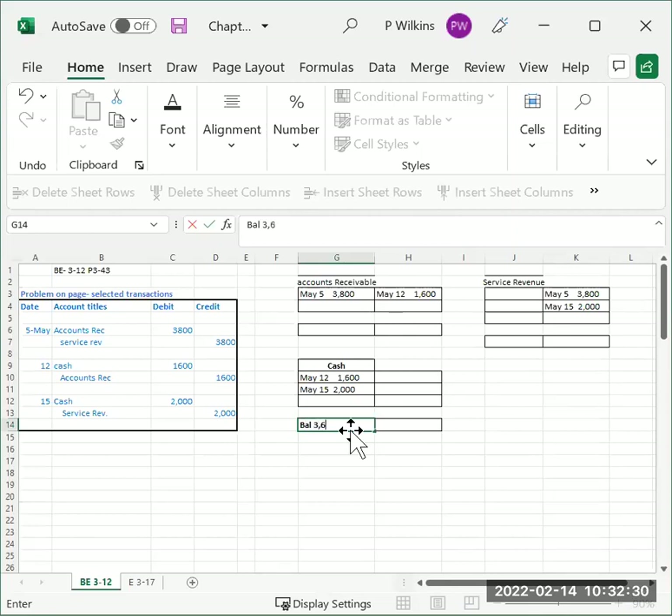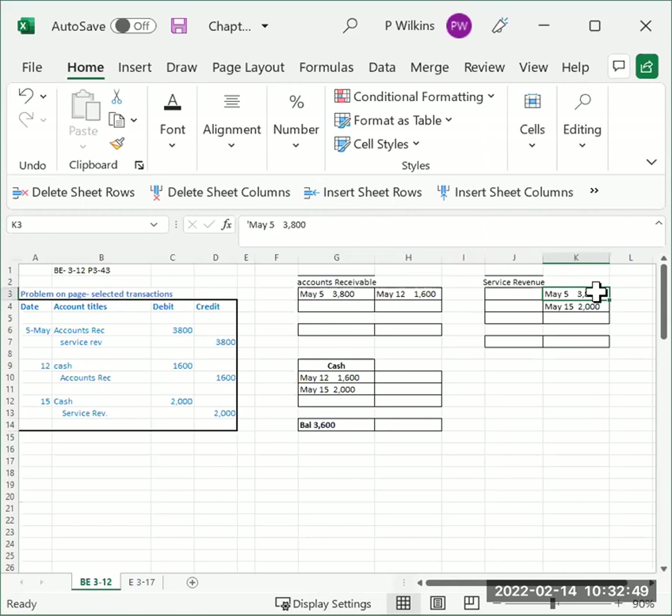Later in the class you'll be putting a date there — the end of the month — but we'll talk more about that later. For service revenue, we have thirty-eight hundred dollars plus two thousand dollars. Service revenue is a normally credit balance account, so it's on the correct side. The balance is fifty-eight hundred dollars.